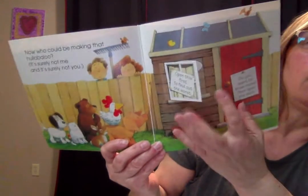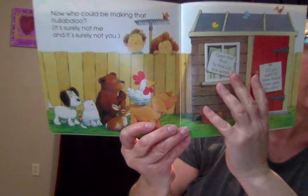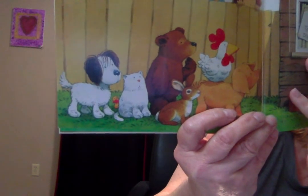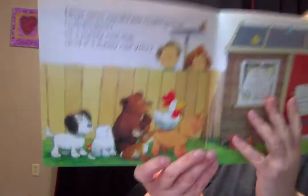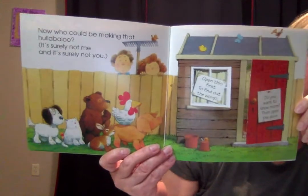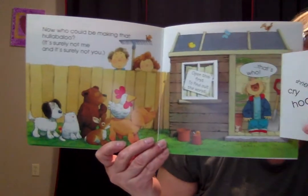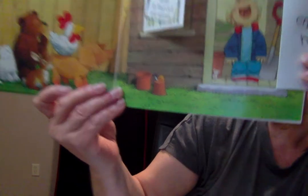What about the duck — do you guys see the duck? Look in between the kitty and the dog. There's the duck. And what about the mouse — do you see the mouse anywhere? We might have to open the inside and see if maybe the mouse is hiding in here somewhere. Oh look, there's the mouse.